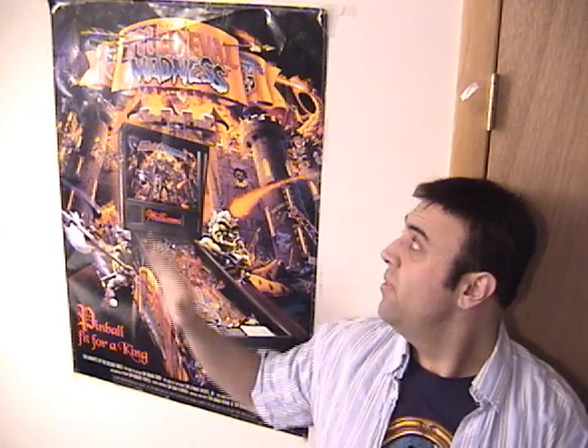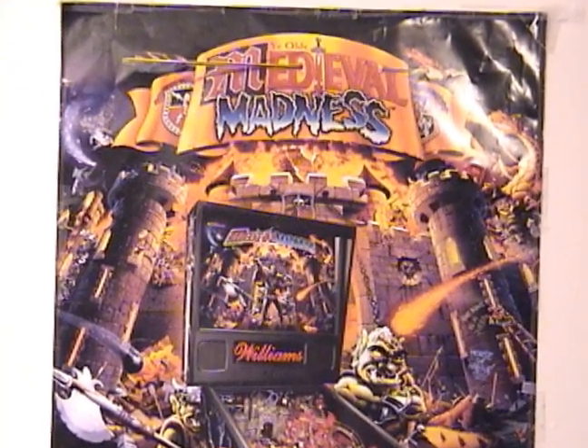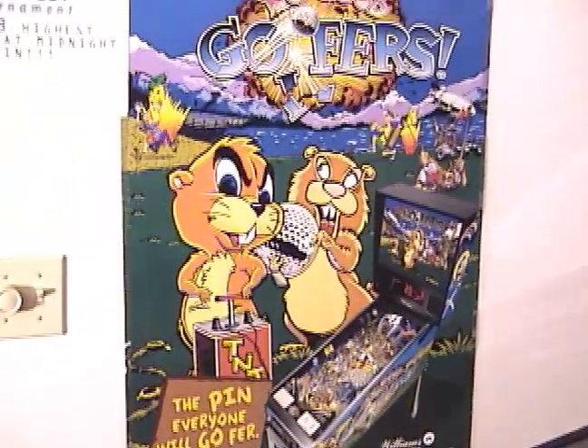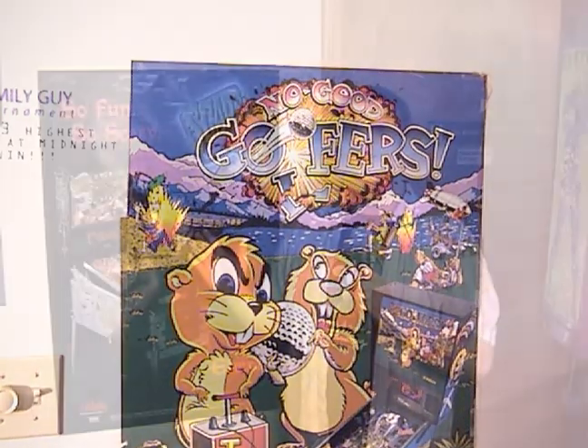They also started making full-size promotional posters for games. I have a Medieval Madness poster, a No Good Gophers poster on the other side of the door, and of course good old Elvira's Scared Stiff poster.